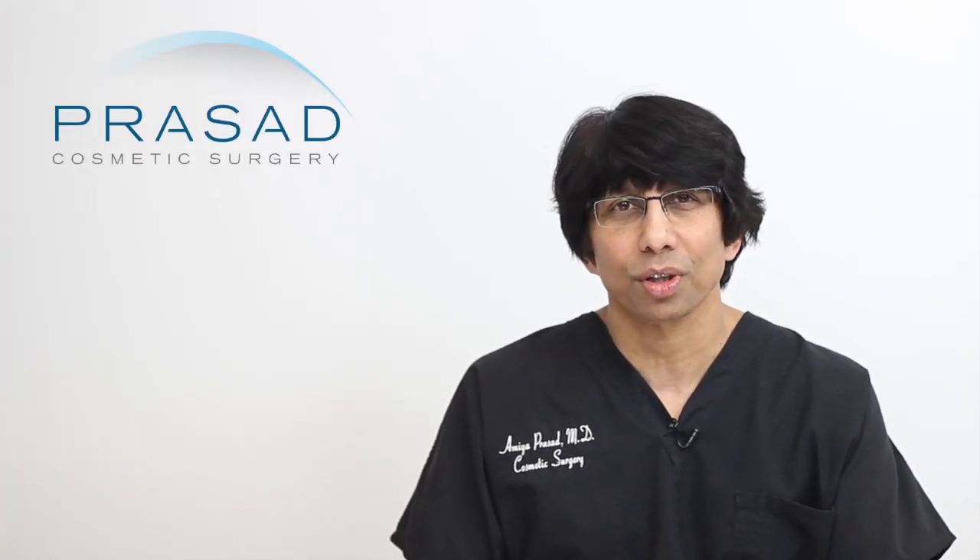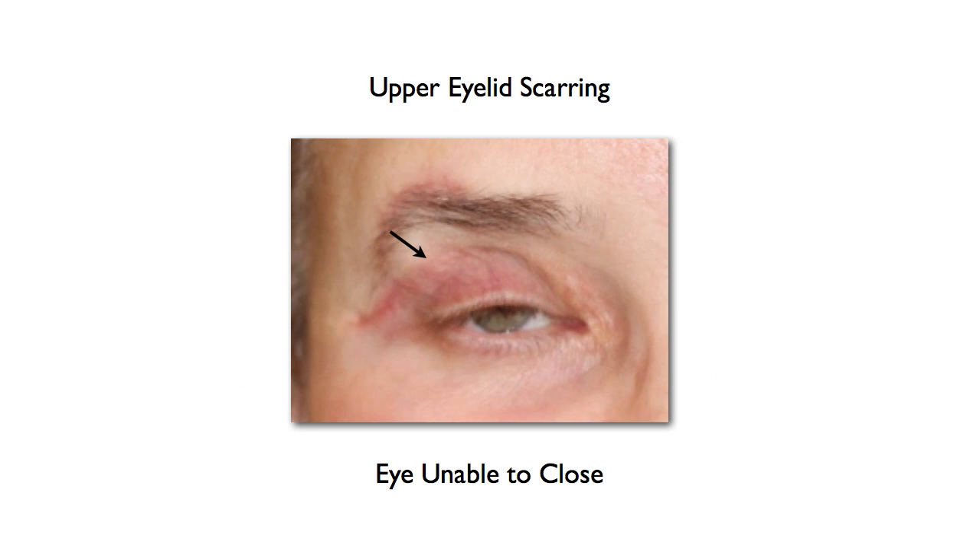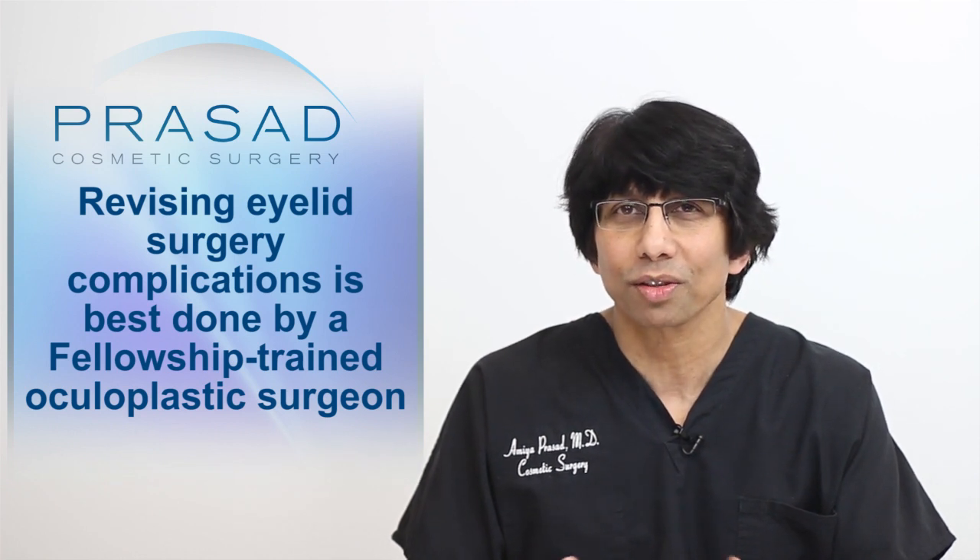Cosmetic eyelid surgery is a delicate and precise procedure where the difference between an outstanding result and a complication — such as eyelids unable to close properly — can be measured in millimeters. Eyelid surgery ranks typically at about number 3 in the top 5 cosmetic surgery procedures year after year. This means general plastic surgeons as well as non-surgeons offer cosmetic eyelid surgery. However, when it comes to revising complications after cosmetic eyelid surgery, such as the eyes not properly closing, the specialist of choice is a fellowship-trained oculoplastic surgeon.